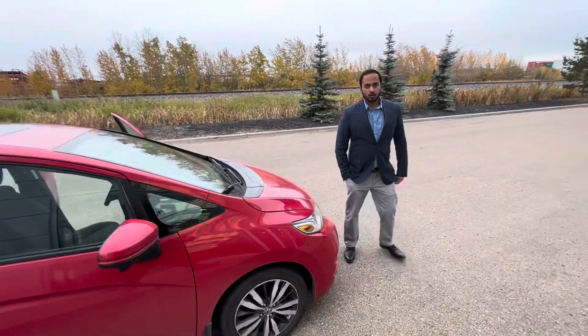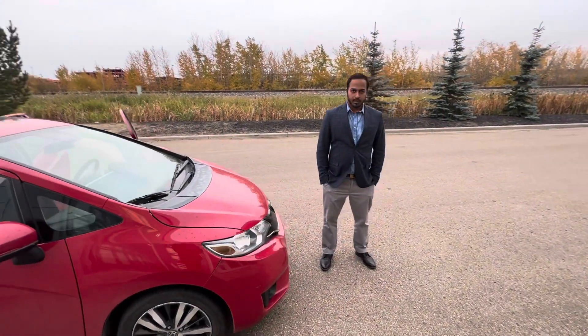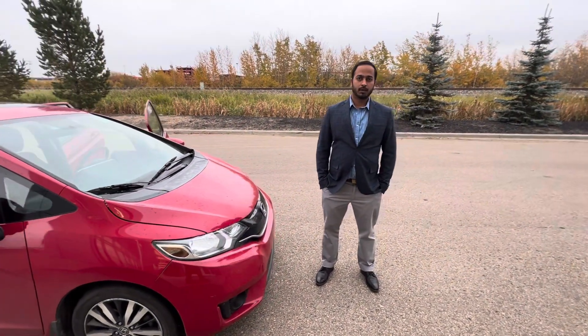I really want to get you into your next perfect vehicle. Please give me a call and we will take it from there. Looking forward to talking to you — have a nice day.